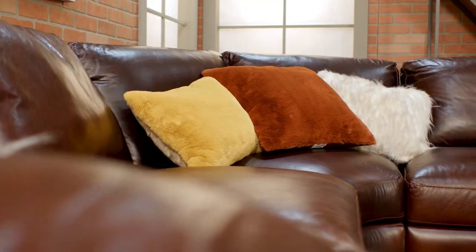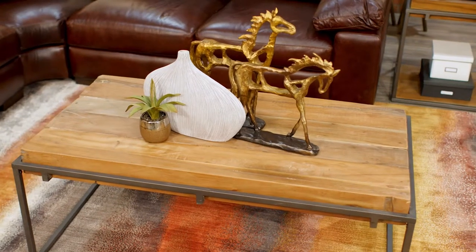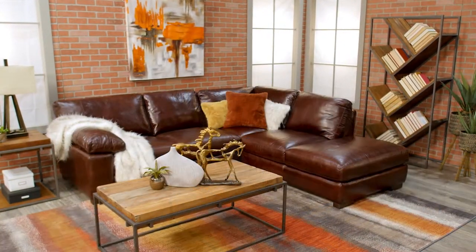A sectional is a great way to customize your living area for any size room from big to small. With multiple configuration options and the versatility to adapt to any space, a configuration like this might be just what you're looking for.